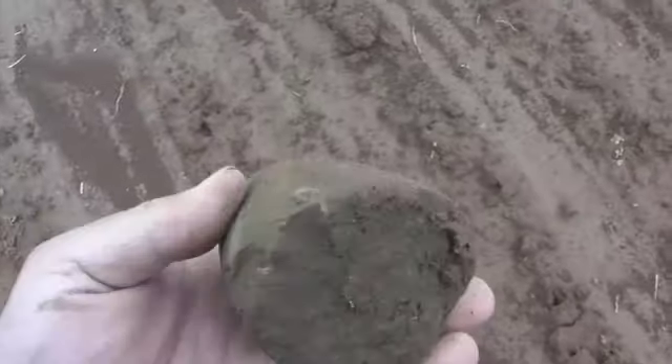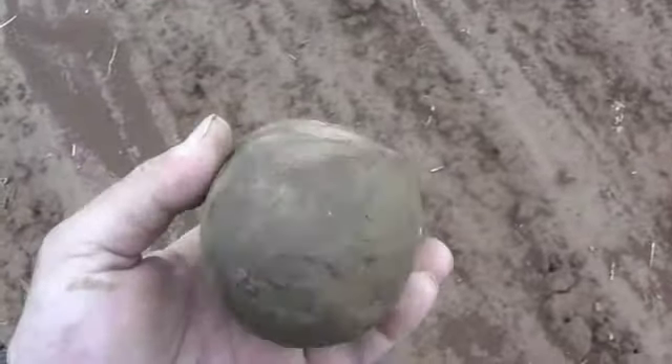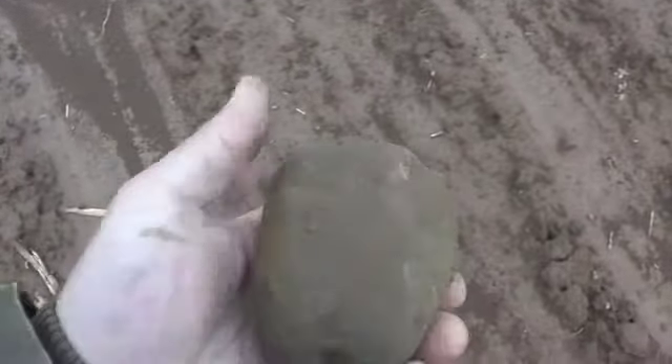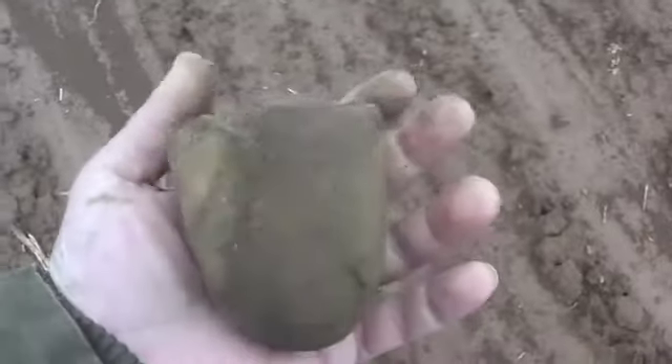Alright guys, I'm back out here at my dovetail field. I got about an inch and a quarter last night. I just found this — a little huge one. I guess it's a broken mano or a pestle or something. It's a whopper.